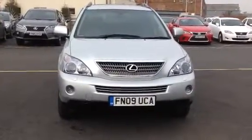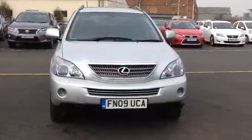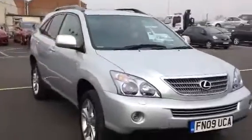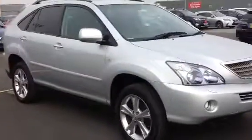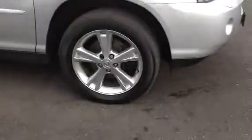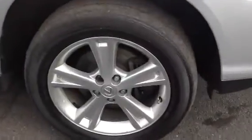As you can see, it is registration FN09 UCA. It is an absolutely lovely vehicle. As I come around, if I can just show you the condition that the car is in. We do prepare our cars here to a high standard at Lexus Nottingham. As you can see, the wheels are all lovely, coming around just so you can see the whole of the vehicle.